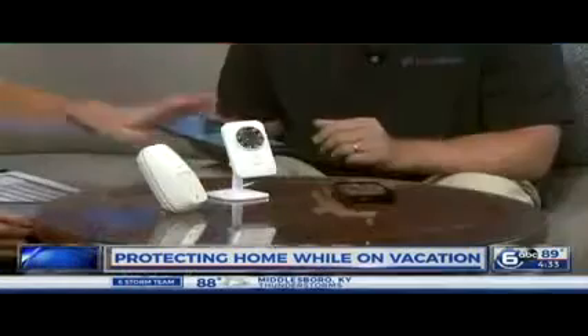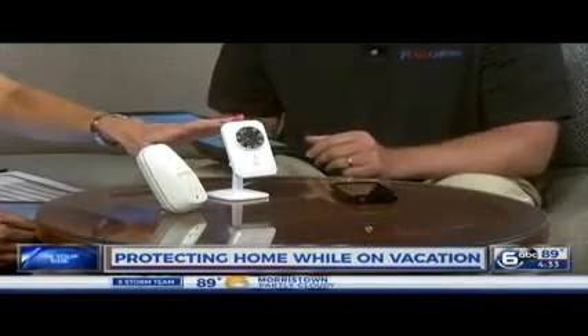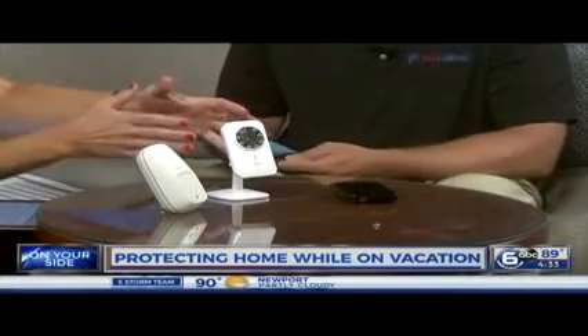The weather's getting better and people are out on vacation. We have a couple devices and apps here. What you need is a smartphone or a tablet like this iPad. You hook this up to your Wi-Fi, and when you're away — whether across the country or even down the street — you can keep an eye on your dog, your house, or even a babysitter. A lot of people refer to this as the nanny cam, and when you're on vacation, this could be a handy tool.